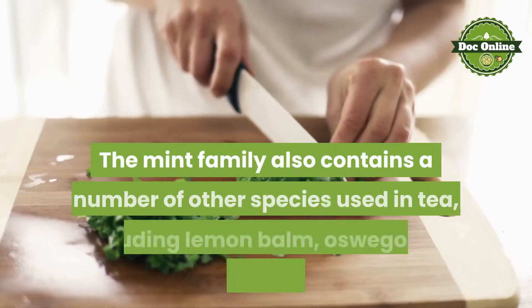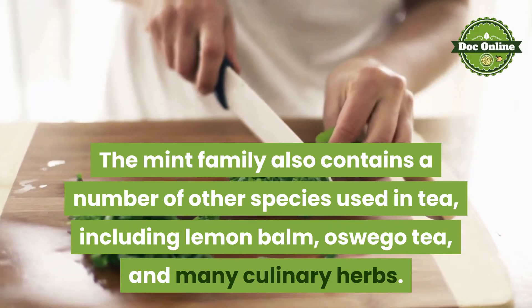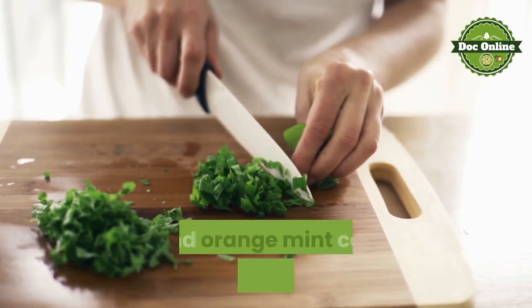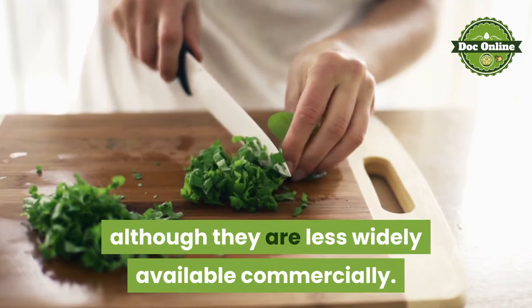The mint family also contains a number of other species used in tea, including lemon balm, oswego tea, and many culinary herbs. Cultivars such as pineapple mint and orange mint can also be used in tea, although they are less widely available commercially.